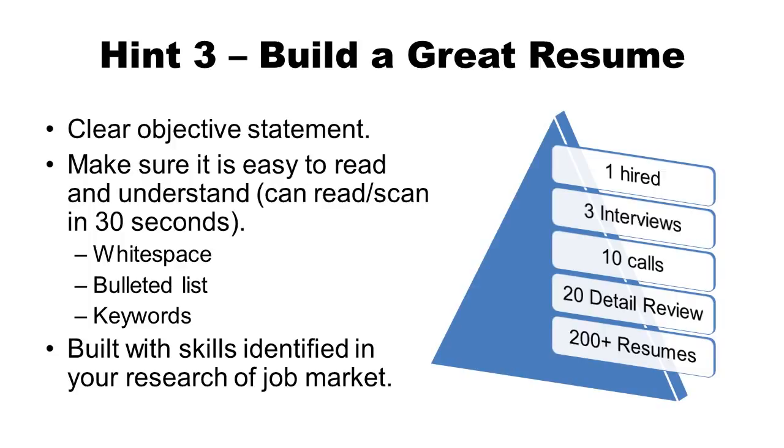The third hint is to build a great resume. A great resume starts with a clear objective statement, and you have to make it easy to read and understand. Remember, that large stack of 200 resumes is not going to be read in detail — the person is just going to scan through them for 30 seconds. To be easy on the reader, make sure it has enough white space, bulleted lists, and the appropriate keywords for the job you're searching for. It has to be built with skills identified in your research of the job market, so before you write a resume, look at the job market, figure out what skills are important, and make sure those are highlighted.